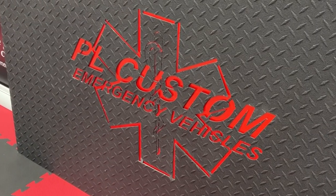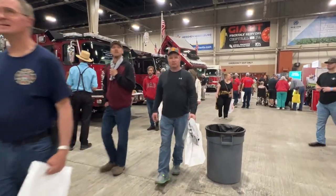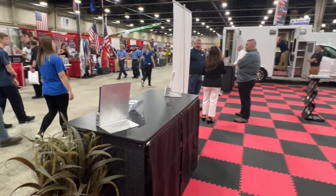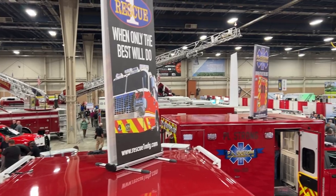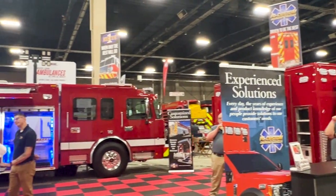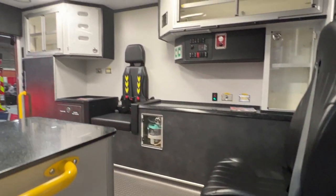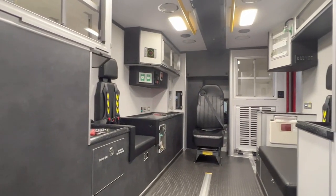We're here in Harrisburg for the Fire Expo Show 2023. We've got three trucks on display. We've got our new classic show truck — it's a 170 module with a 75-inch interior headroom. This truck is fully decked out with plenty of options.